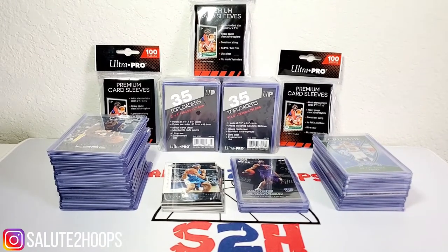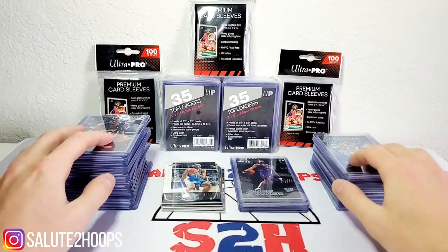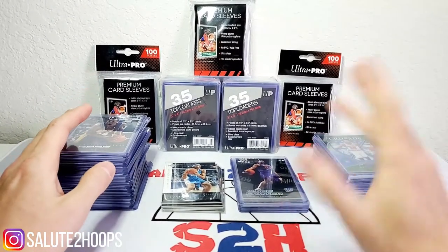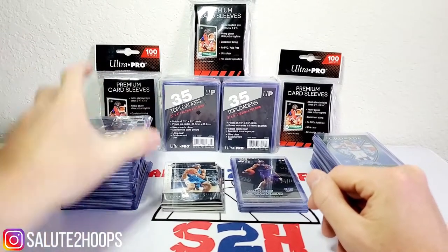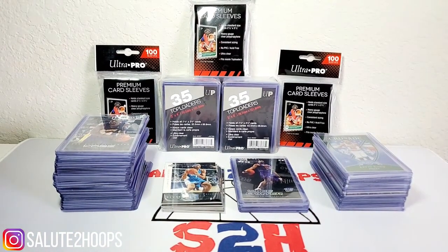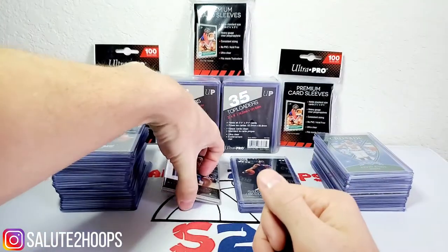Welcome back to Salute to Hoops, guys. Today's going to be a little bit of a unique video — we're doing some hobby shop pickups that I found for cheap. Some of them are just cool cards from when I was a kid and the superstars back then, and some are cards that might have some value in the future. Before we get into it, like and subscribe — the subscriber count is going up and hopefully we can reach 100 followers by the end of the month.